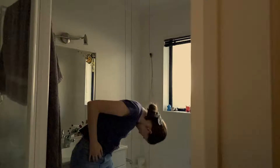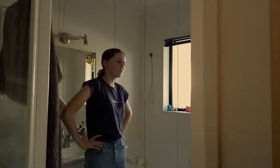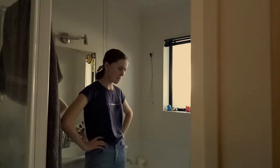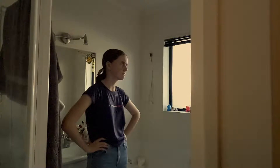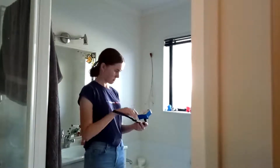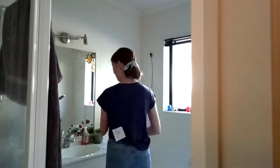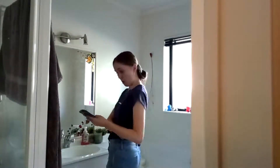Do you struggle to look at your moles on your back, head, or anywhere else you can't reach? Well, you're in luck. Introducing Checked — a handy dandy device and app which helps you photograph and track your moles in the comfort of your own home.